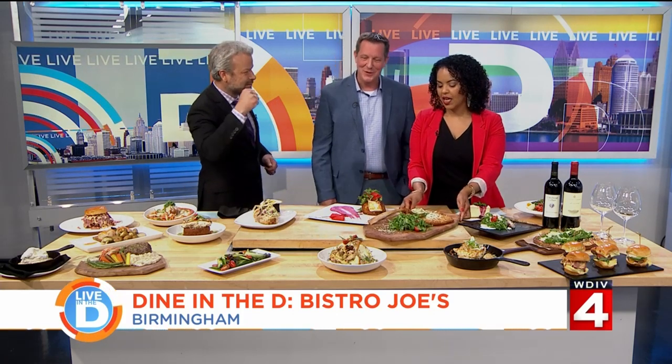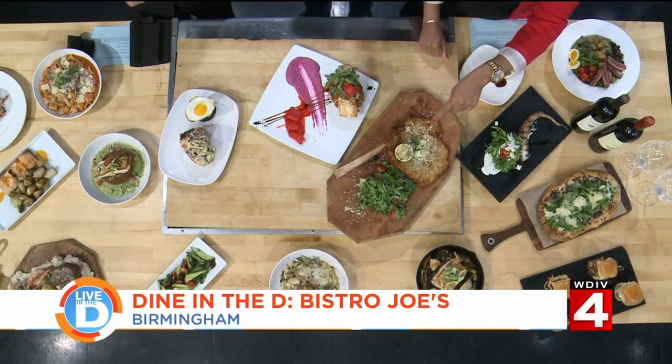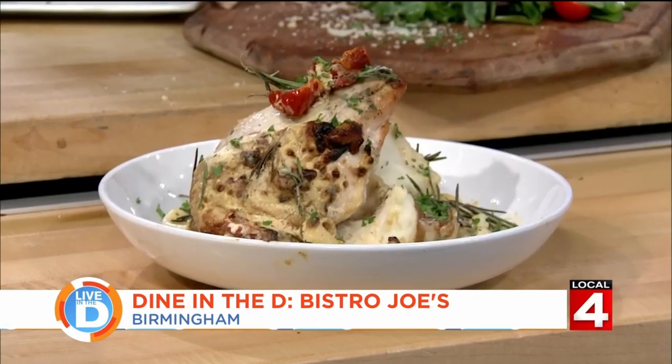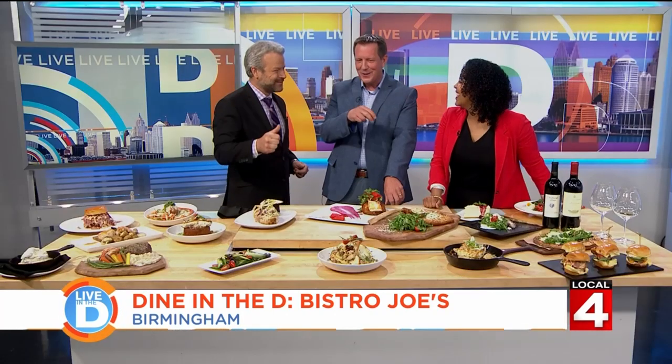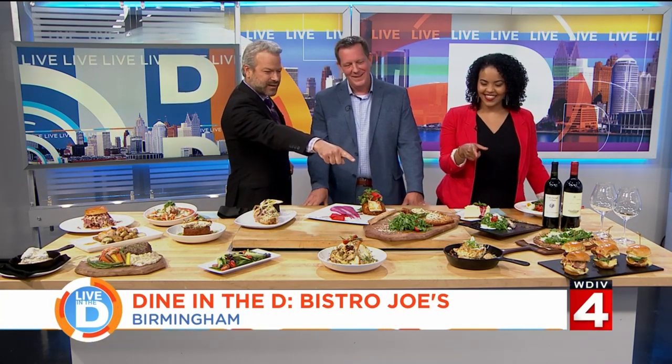It's got a tomahawk bone to hold onto it. It's delicious — one of our favorites. And then up front is a garlic rosemary airline chicken. What makes it an airline chicken? It has the wing bone on the breast.